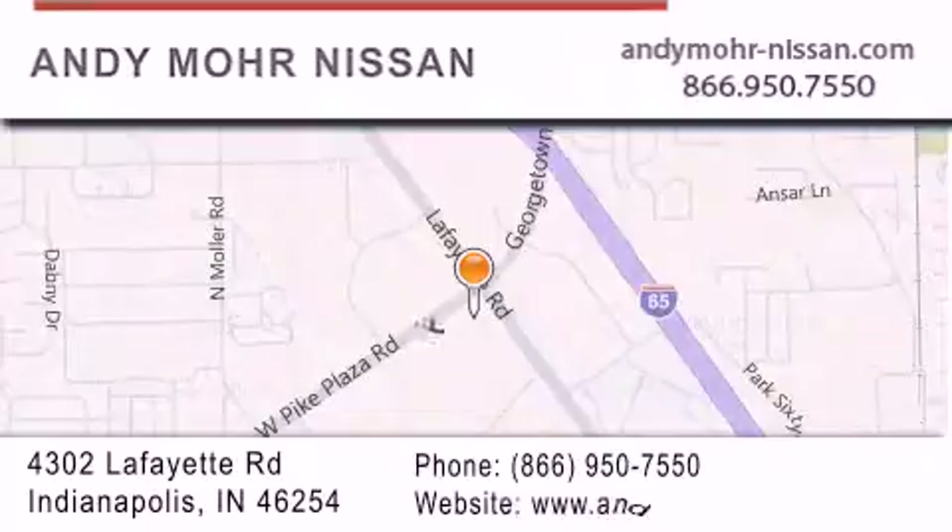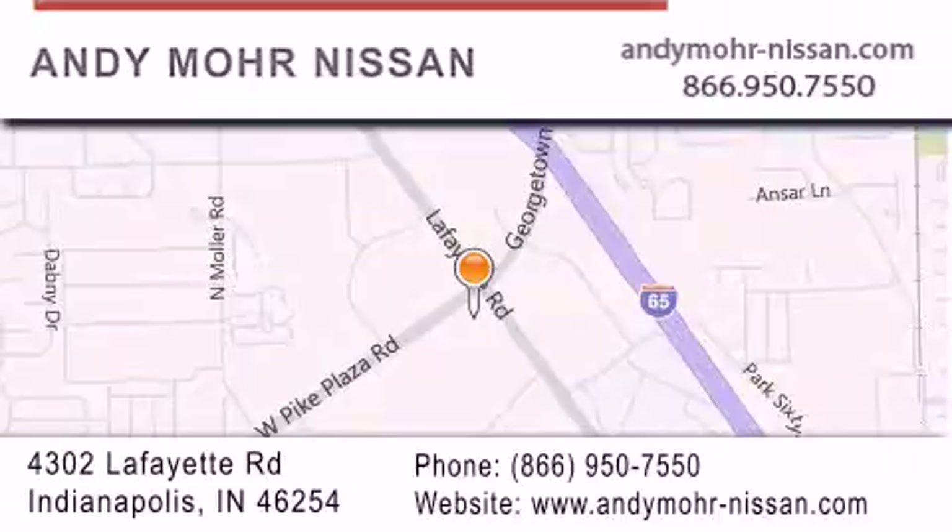You can search our new and used car inventory online, get new car pricing, and receive free no-obligation price quotes. Stop by and visit us today at 4302 Lafayette Road in Indianapolis, or see us online at andymohr-nissan.com. Thank you.